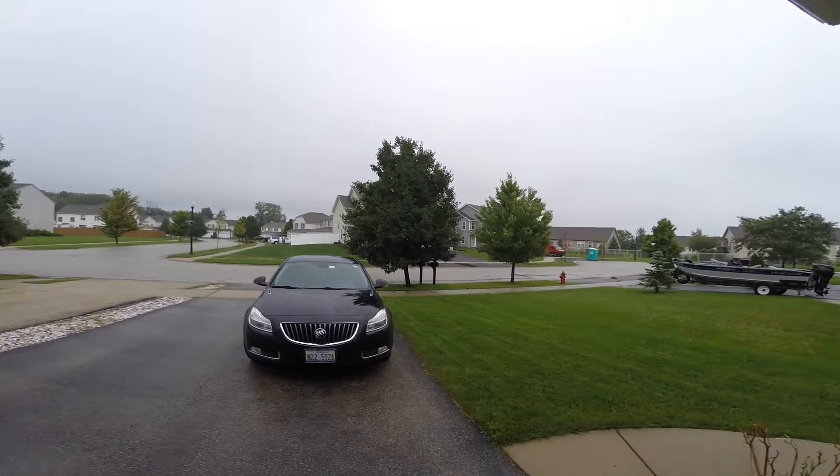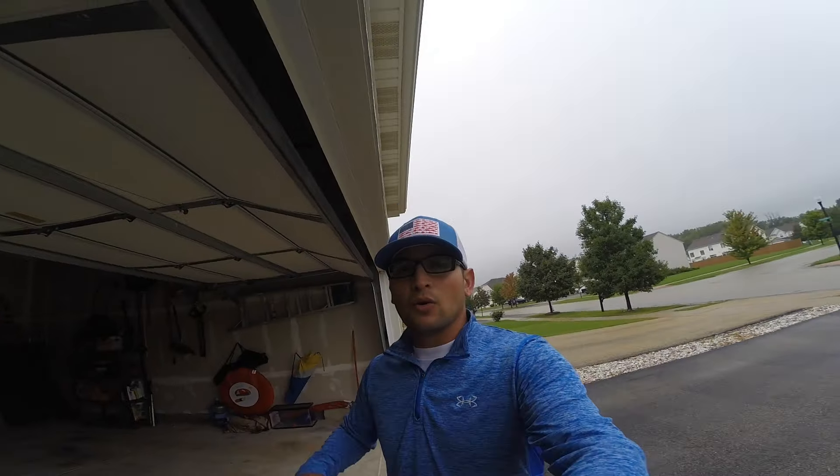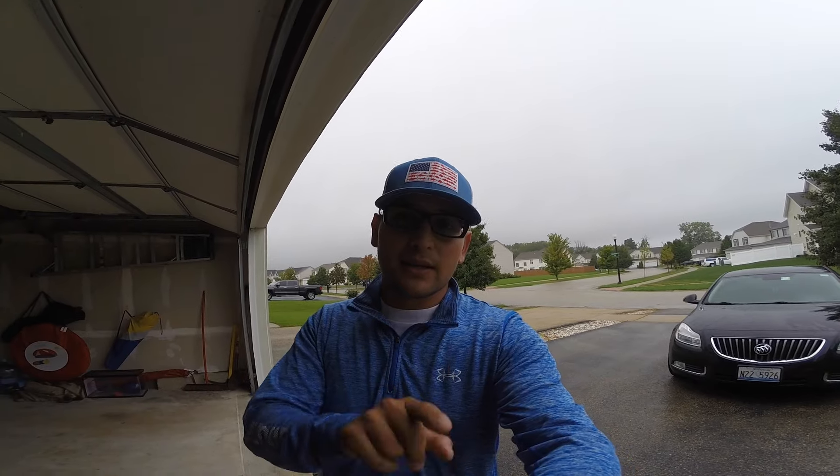What's up YouTube, David here. Gray skies, wet atmosphere, just got done storming — perfect time to go out and catch some bass, and that is what we're gonna do right now.